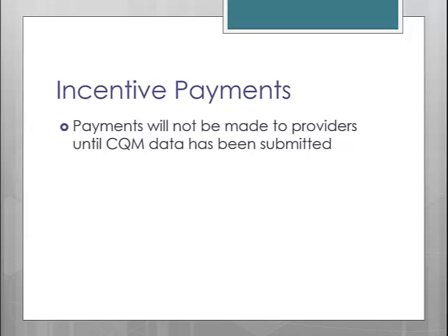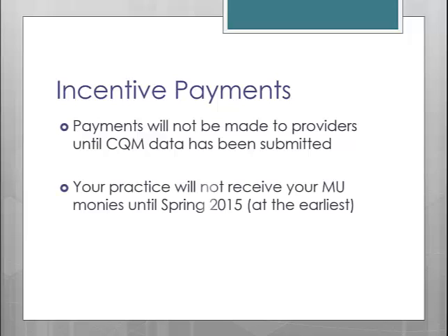Payments will not be made to providers until CQM data has been received. If you submitted your data between January 1st and February 28th, you should not expect your incentive payment before spring of 2015.